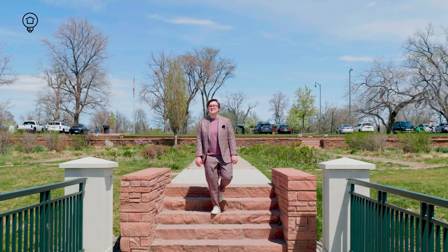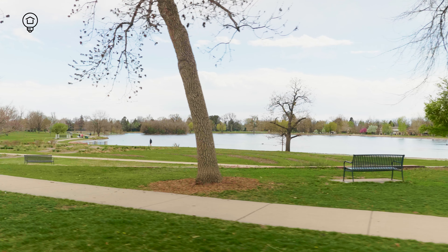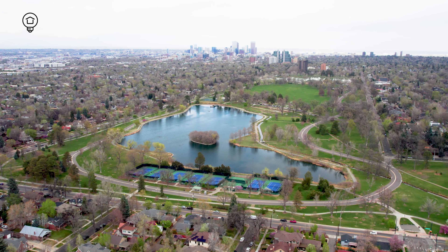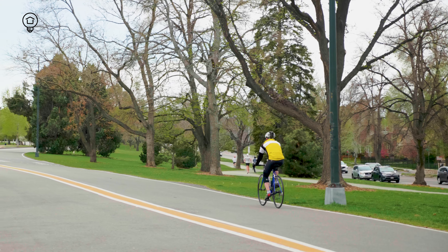We're starting in the center of it all in the namesake green space. It was developed in 1899 and is modeled after New York City's Central Park. This 165-acre park includes two lakes, flower gardens, a historic boathouse, and beautiful walking, running, and cycling trails.